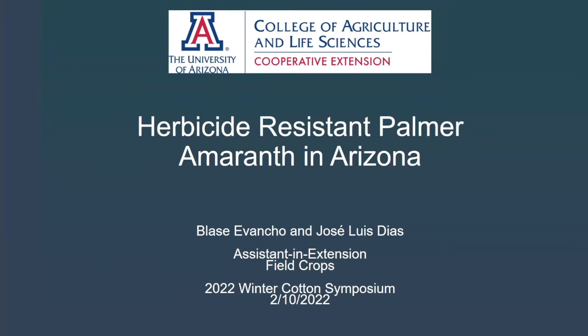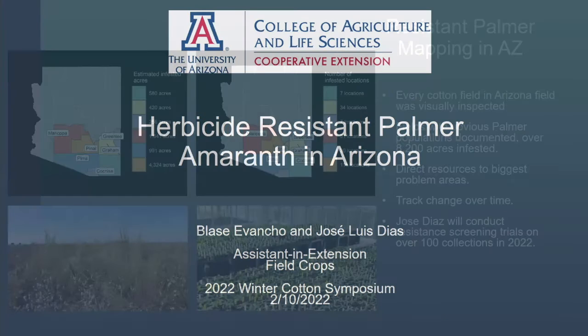Today I'm going to talk about herbicide-resistant Palmer Amaranth in Arizona. We started this program about a year ago after the recent explosion of Palmer Amaranth throughout central Arizona. Everywhere we go, we see it. I'm working with our new weed extension specialist, Jose Luis Diaz, and we're putting together a whole extension program to get everyone up to speed and in the same mindset to control Palmer Amaranth.